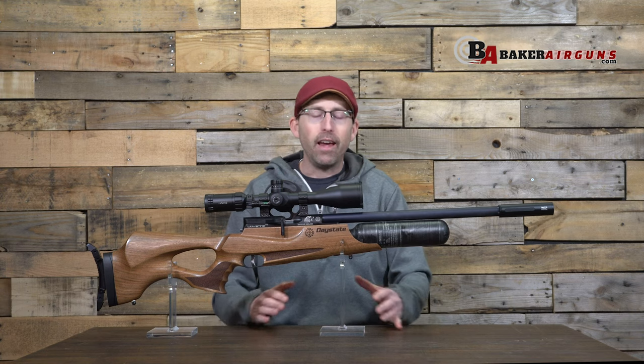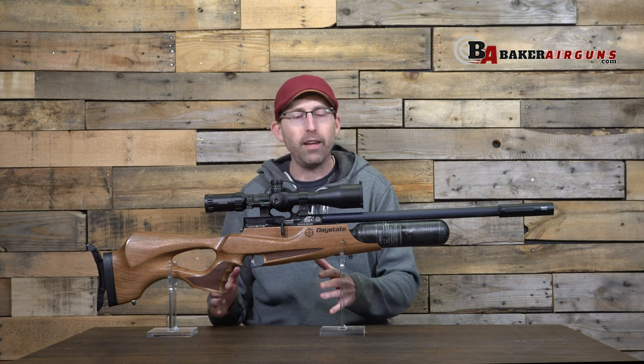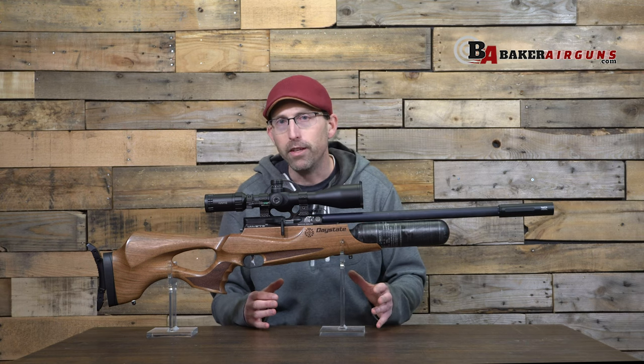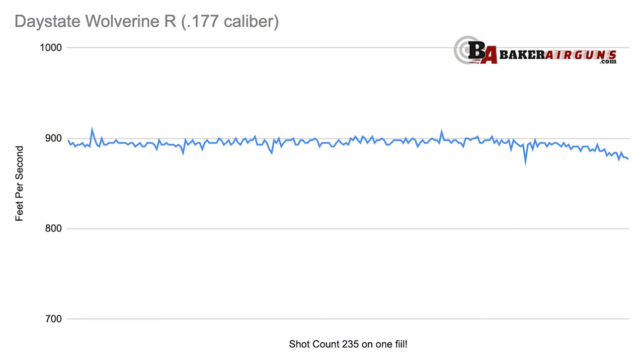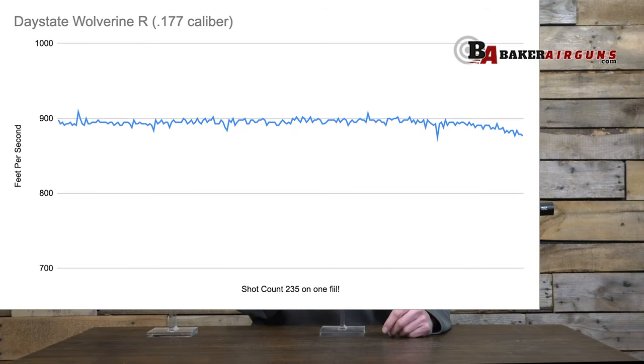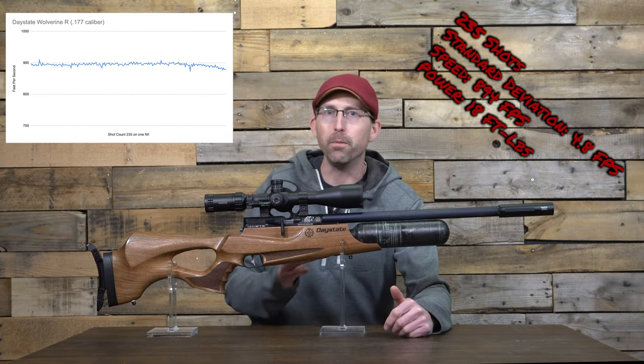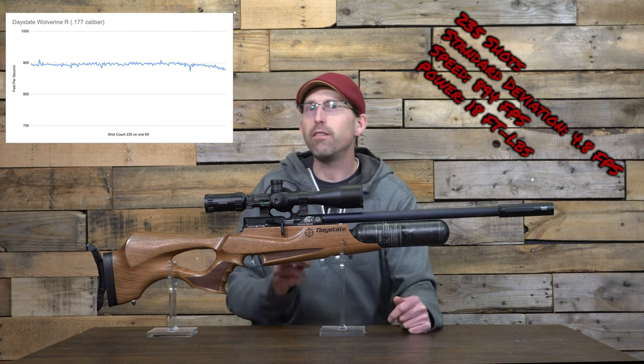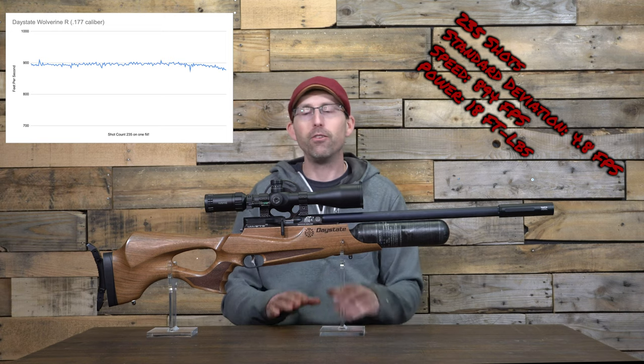Over the months that I've been testing this rifle, I've had consistent results. And what really brings that out is when you take this rifle and begin to shoot it over a chronograph. On a 3,500 psi fill, I was able to get 235 shots on a single fill. That is more than a day's worth of shooting. In 177 caliber, 235 shots at 894 feet per second — just under that 20 foot pound mark. You can use this rifle for field target, plinking, or whatever you want. Over those 235 shots, I was getting a standard deviation of just 4.8 feet per second, which is absolutely incredible.